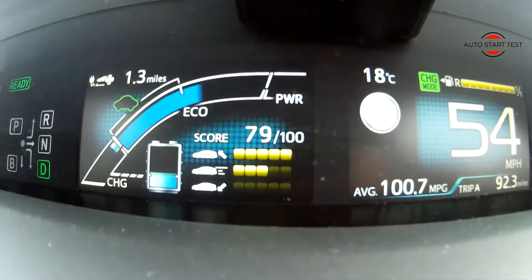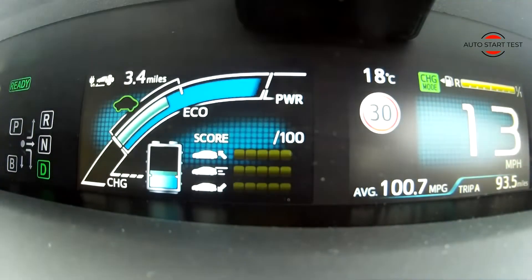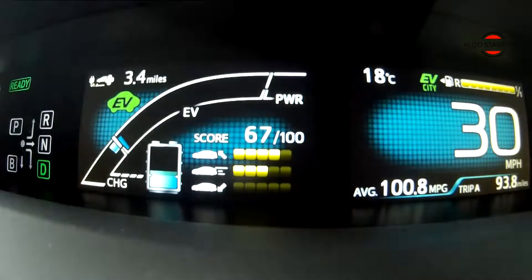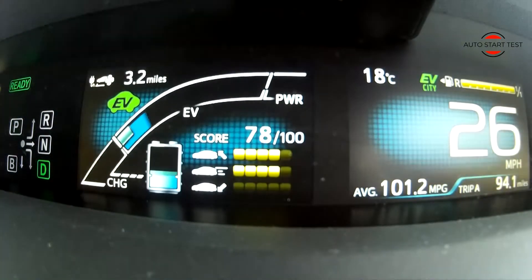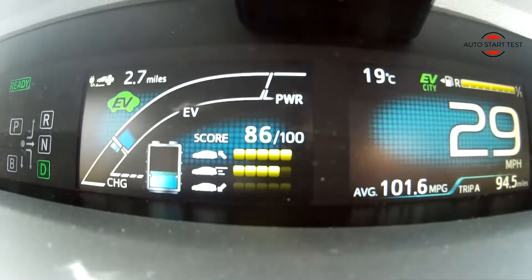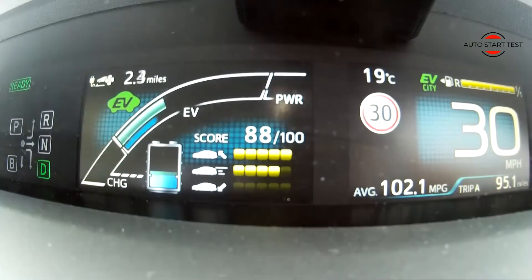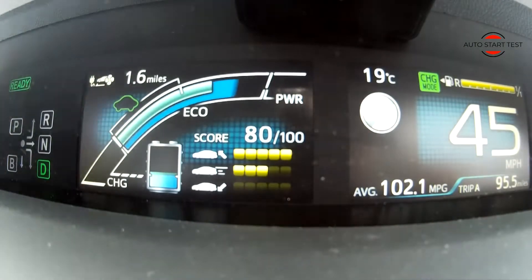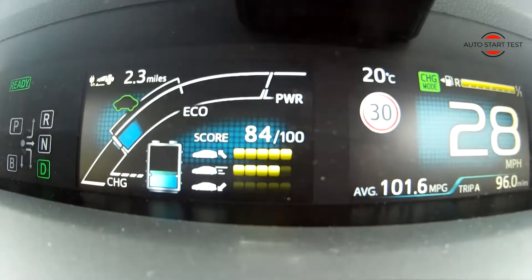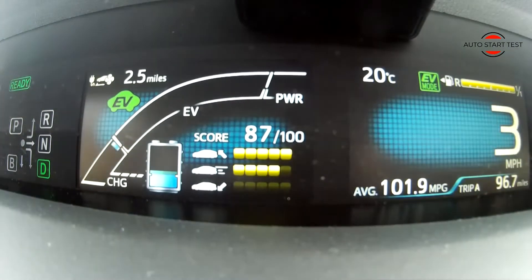Driving further is a pure benefit of using the charging option. I also used this option whilst driving in town. Most importantly, charging the batteries while driving in town can regain more energy than driving outside town. Traveling 1.1 miles, I regained energy for 1.4 miles — which is better than I expected.